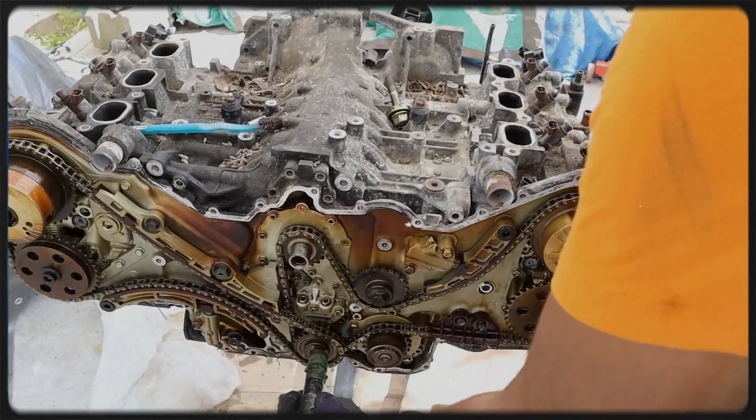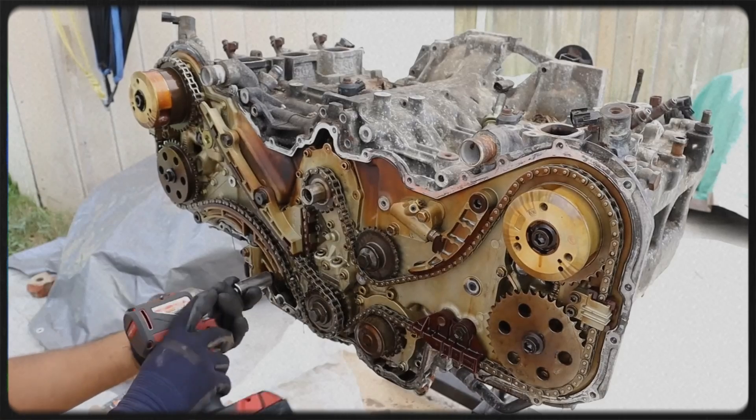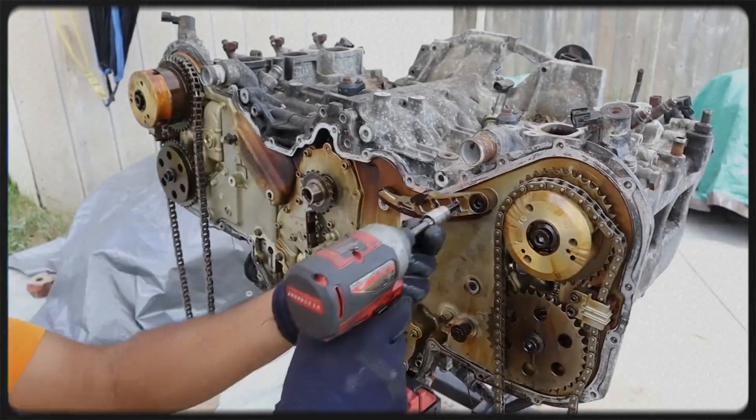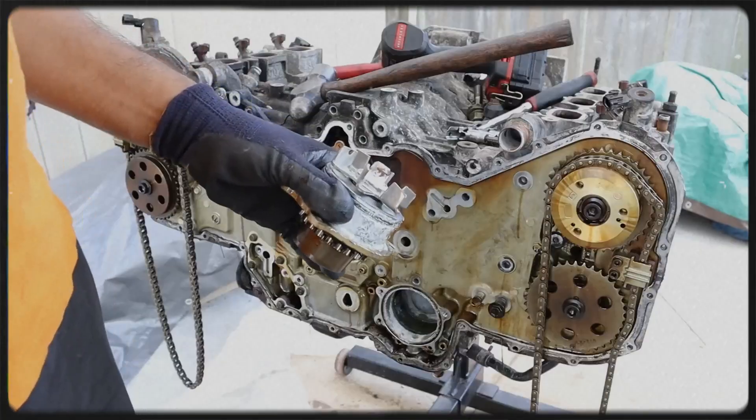Another common problem with the EZ36 engine involves timing chain noises, which can indicate a more serious underlying issue with the chain tensioner. Over time, the tensioner may wear out, leading to slack in the timing chain and causing a rattling or knocking noise.